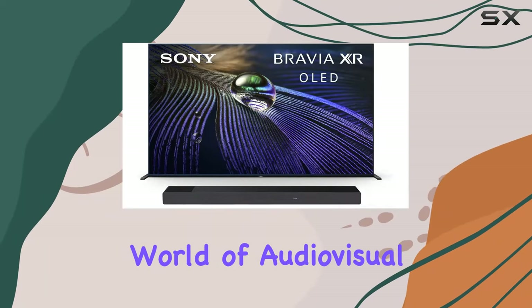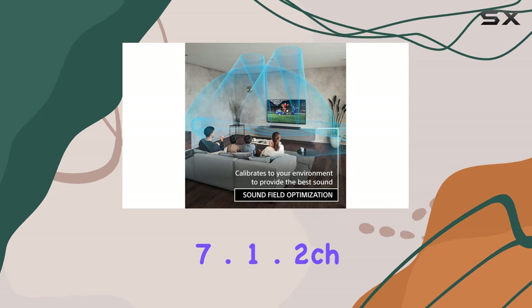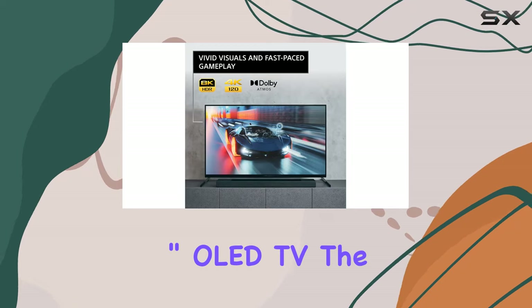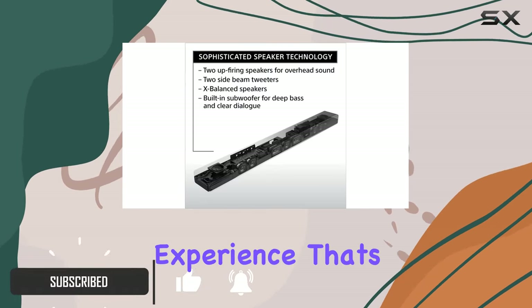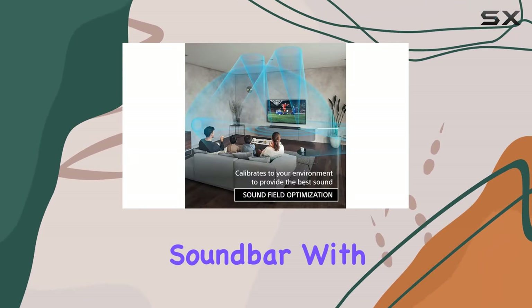Step into a world of audiovisual excellence with the Sony HTA7000 7.1.2 CH soundbar and the A90J 83-inch OLED TV. The synergy between these two devices creates a cinematic experience that's hard to match. Let's start with the HTA7000 soundbar.